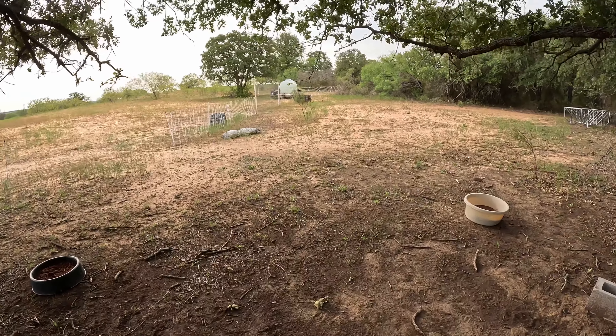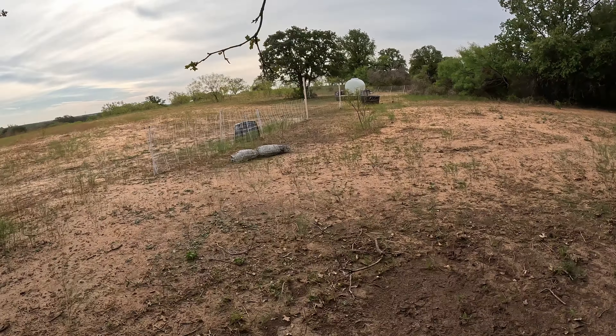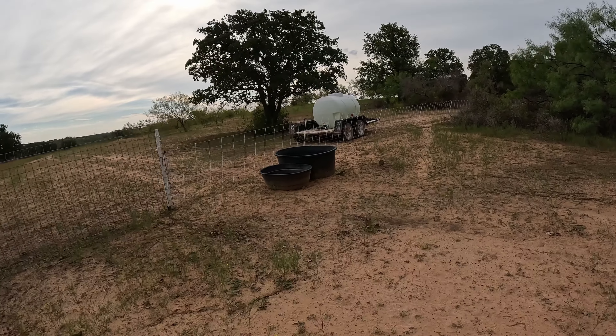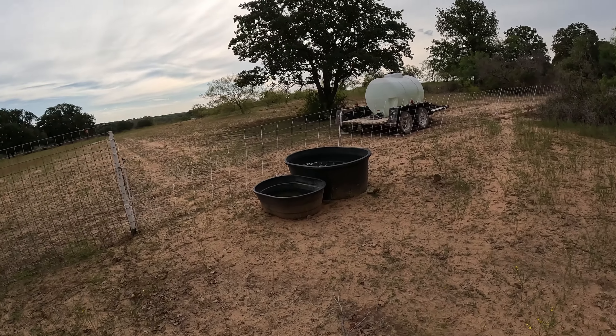We set aside some nannies — most of these are last year's born kids — to get bred here in the next little while. There's actually a billy in this pasture. We went ahead and threw them in here mainly because this billy is being listed for sale November 1st, so we thought we'd throw these nannies in here and give them a few days to hopefully cycle.